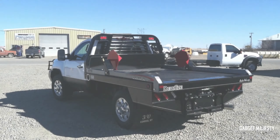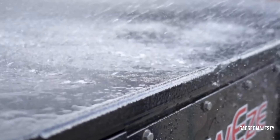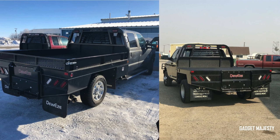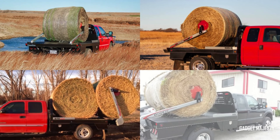But Tramontina didn't stop at security. They've also integrated vibration dampening technology, ensuring that your tools stay put no matter how bumpy the ride. And for those who work in dusty, dirty environments, these organizers come with a dust protection feature, keeping your tools clean and ready for action.